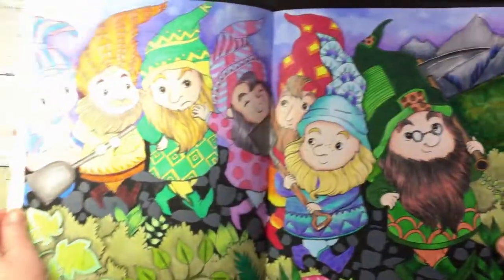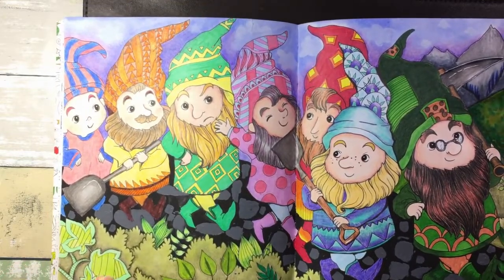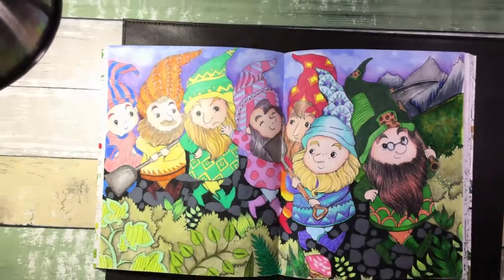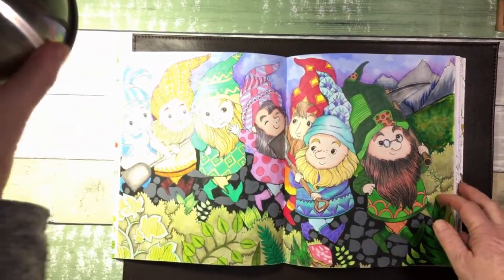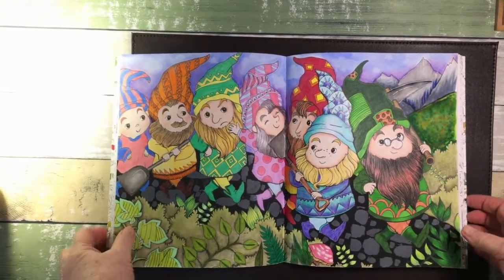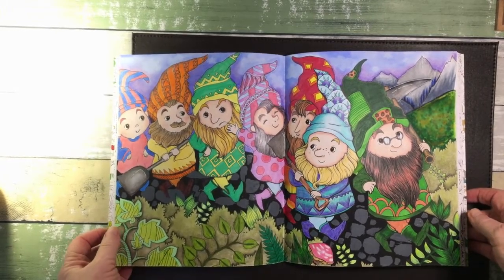And I did the Seven Dwarves, which I think is probably my best coloring for this month. Let me take it out a bit so you can see it. There we are — and that's all my coloring for this month, so if that's all you wanted to watch, that's that!